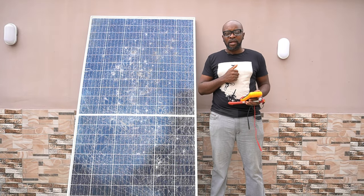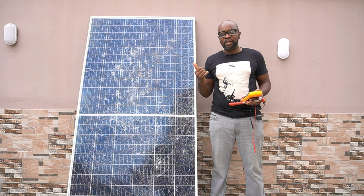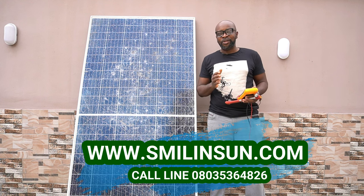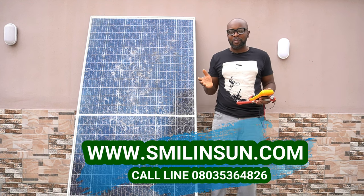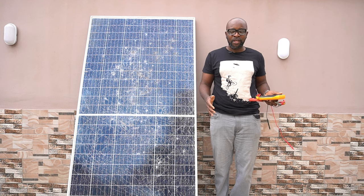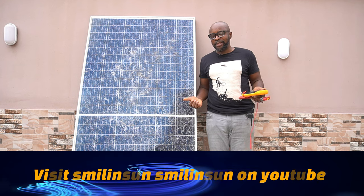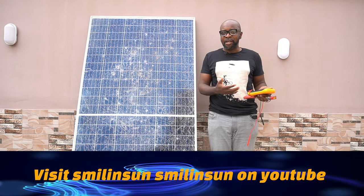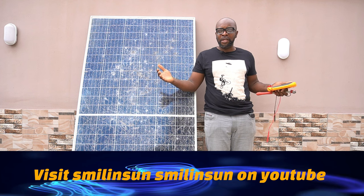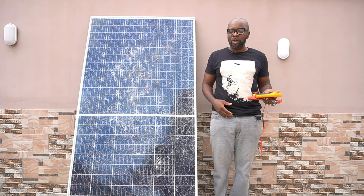Let's talk about broken solar panels and how useful they still are. The people most guilty of putting a broken solar panel back into the connections are usually installers. This is a very age-long argument amongst installers: if the solar panel is broken, does it still work? Can I still connect it with the other solar panels to complete my configuration?